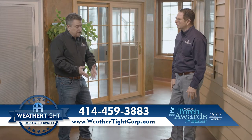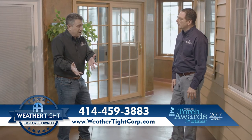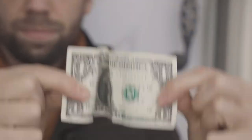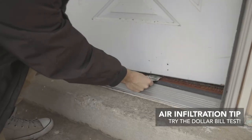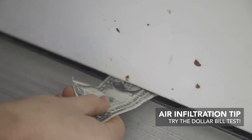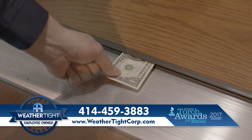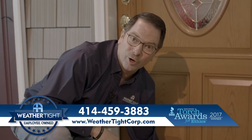Now some homeowners feel air coming in through their doors but they're not really sure — how do they know for sure? Well, here's a little tip: take a dollar bill and place it underneath your door. If you can get that dollar bill to move, you know that air is getting through. You should be able to close your door and that bill should be stuck. Talk about holding on to your hard-earned cash.